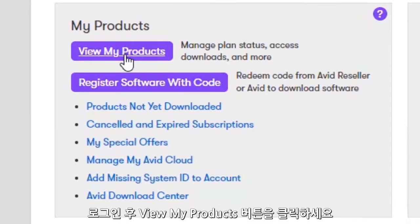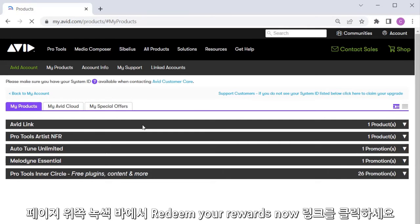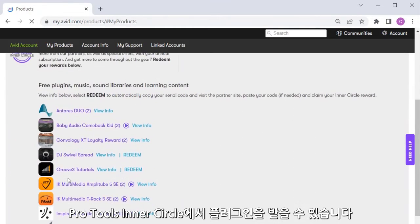After signing in, go to View My Products. Click the Redeem Your Rewards Now link that is on the green banner located on the upper portion of the page. Go to the Pro Tools Inner Circle product line and redeem your new plugin.